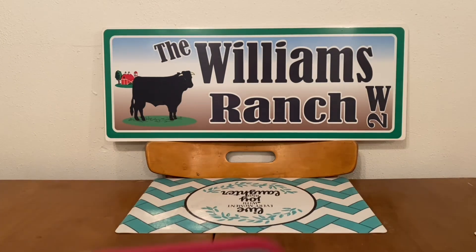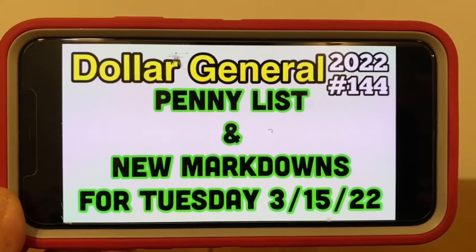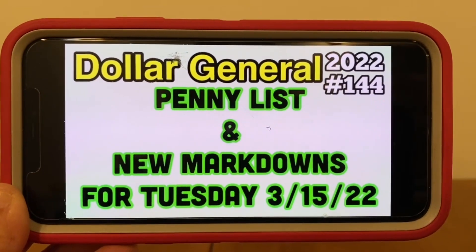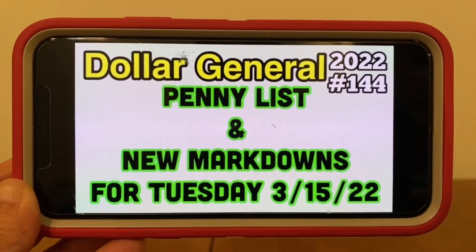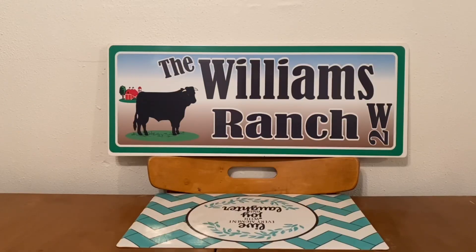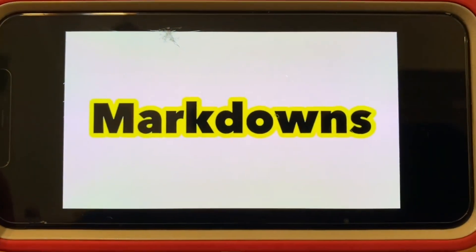Let's go ahead and get started with Dollar General's penny list and new markdowns for this Tuesday, March the 15th. This is video number 144, and we're going to start with markdowns.